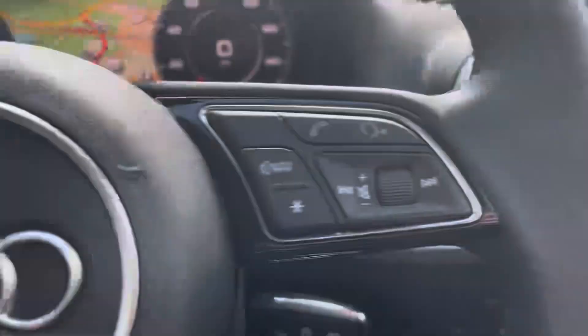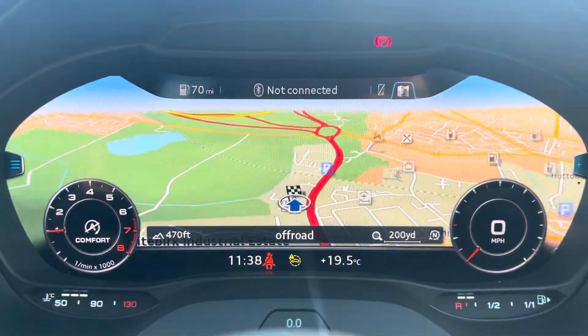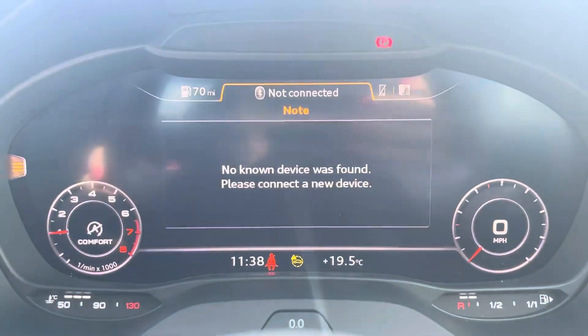The steering wheel is able to control the virtual cockpit, adding a completely customisable experience to the driver, as you can choose from a range of displays on the go.